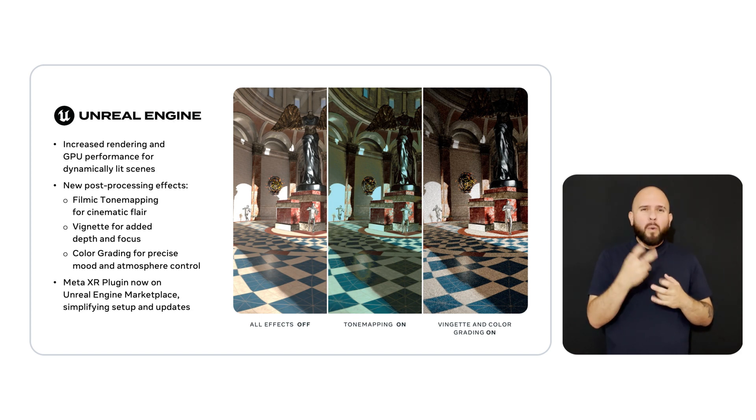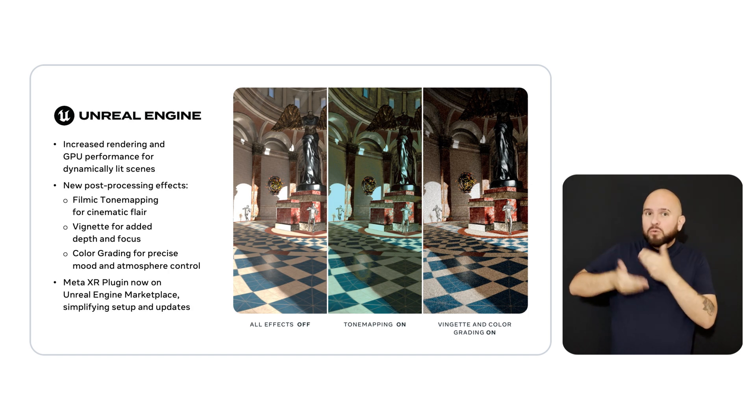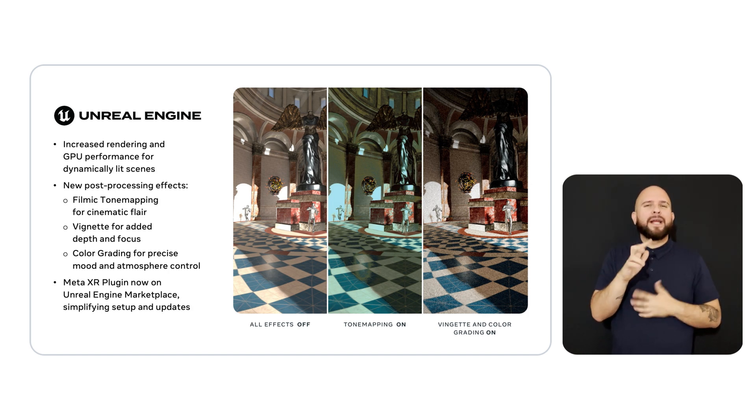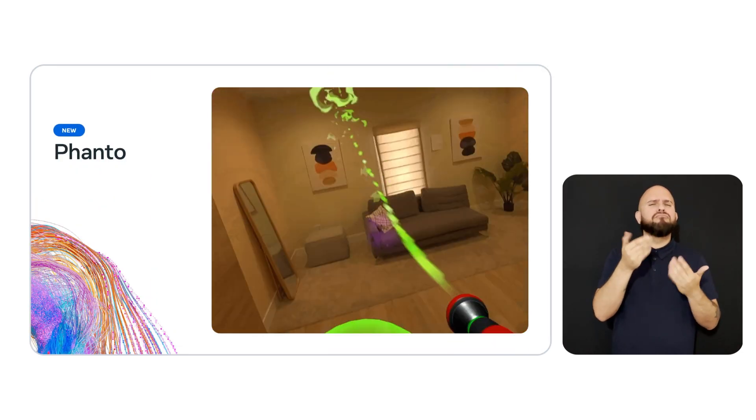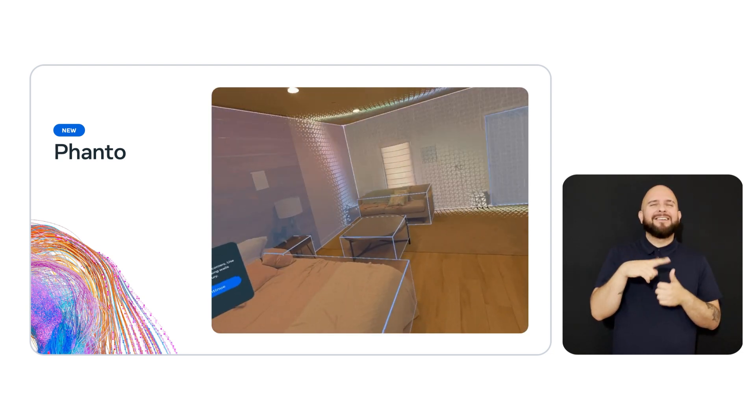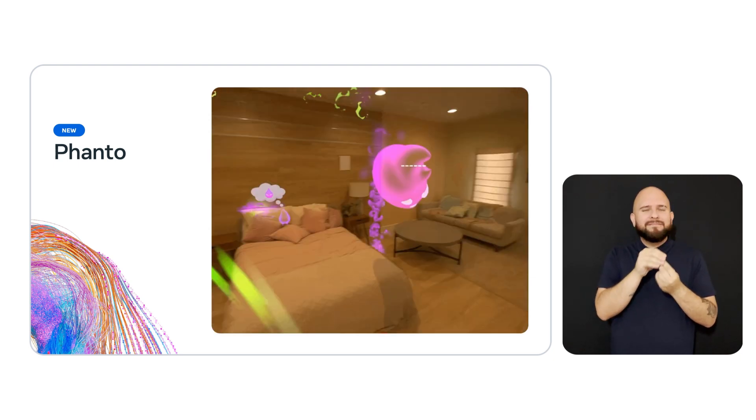We know you have multiple engine options, with Unreal Engine being a leading choice for its exceptional graphics and performance capabilities. We heard you want to push visual quality even further with Unreal, so we made improvements to boost general rendering and GPU performance for dynamic lighting. We also added new post-processing effects like filmic tone mapping for cinematic flare, vignette for added depth and focus, and color grading for precise mood and atmosphere control. And if you're new to Unreal, our MetaXR plugin is now available directly on the Unreal Engine Marketplace. Check out our showcase Vanto, which demonstrates how mixed reality features like scene mesh, pass-through, and depth API can be combined to create action-packed gameplay in Unreal.